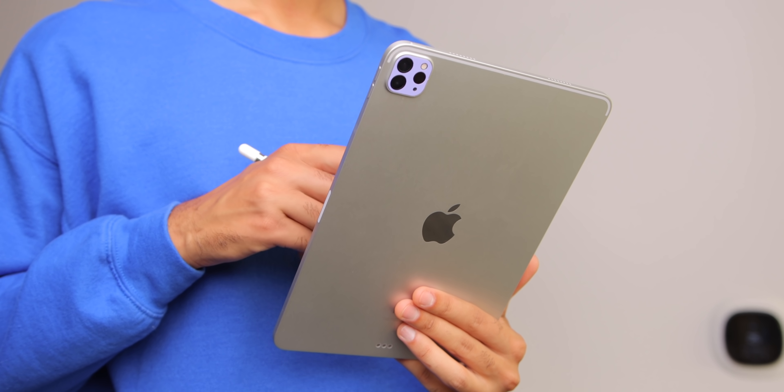Hi everyone, Canoopsie here. A lot of you know I'm a really big fan of the iPad Pro. I've used different models of the Pro for over five years now, and it's been quite a journey. So in this video, I'll be talking about my long-term experience with the iPad Pro, as well as how my usage of this device has changed as the iPad has changed over the last five years.